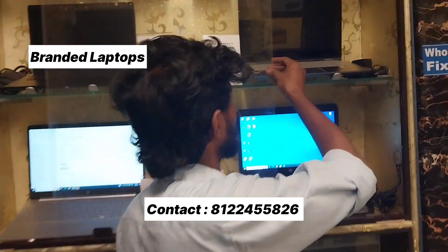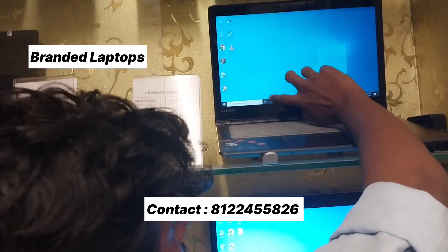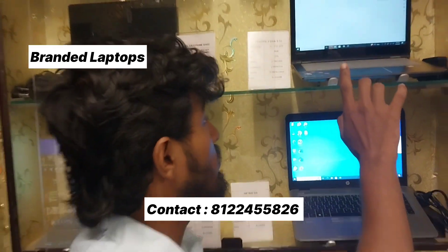Here is the Yoga Series i3. There is a foldable screen laptop and there is a touch laptop available as well. You can check the details in the comments section. It is also built.